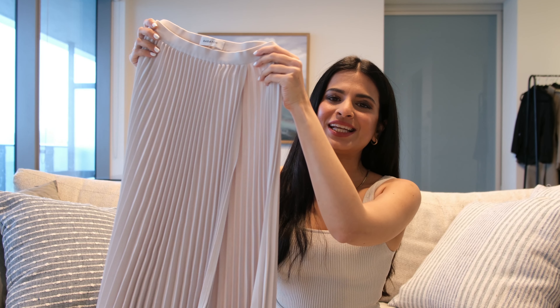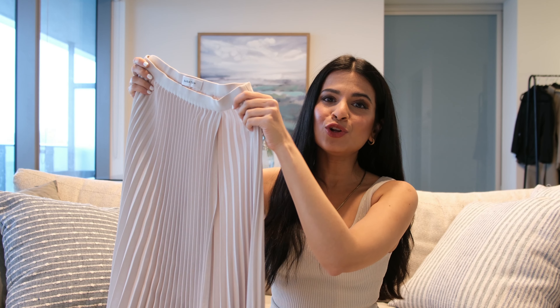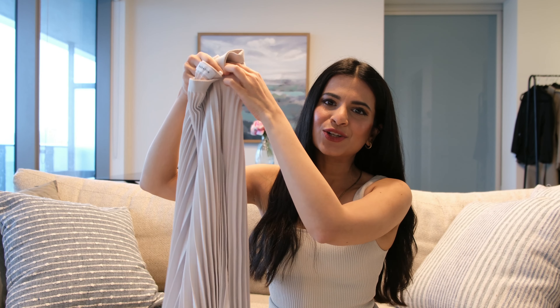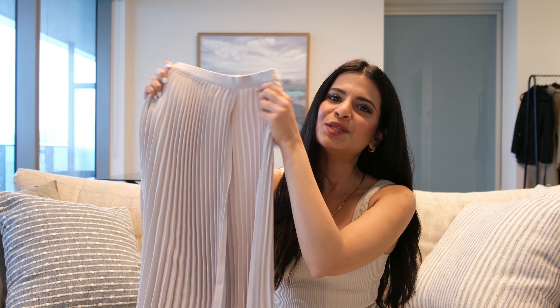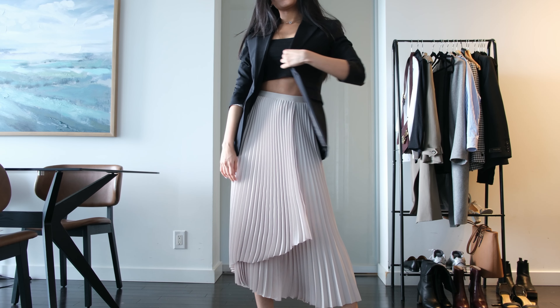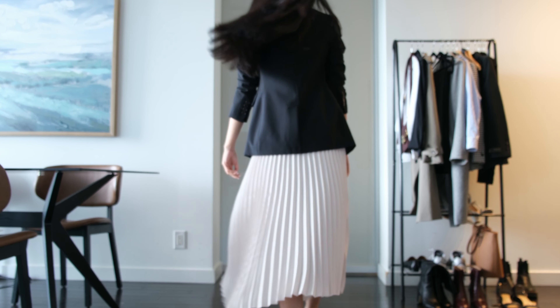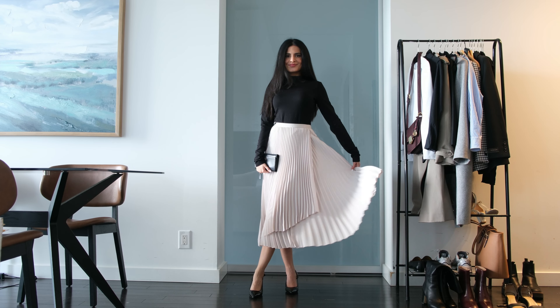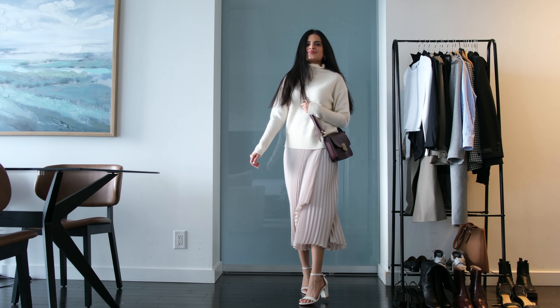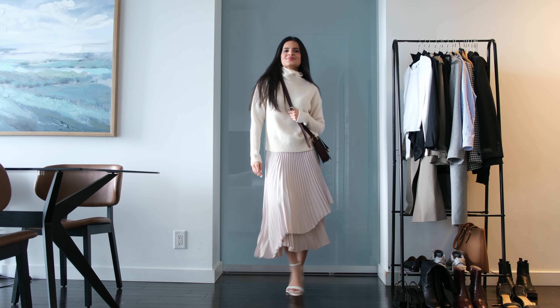This is the Babaton Ladder Skirt in a double extra small. It's in a beautiful off-white, neutral shade. If you're looking for a flowy, high-quality midi skirt that does not wrinkle, this is a great choice. It's actually comparable to a luxury designer skirt, without the luxury designer prices, which I love. Very excited to show you how I styled this beautiful skirt.